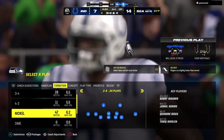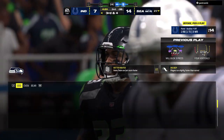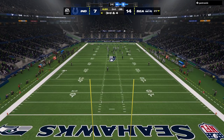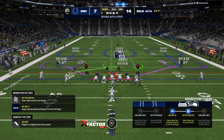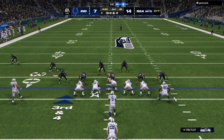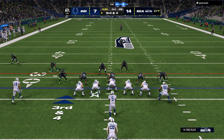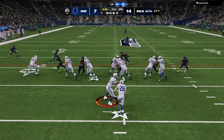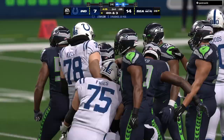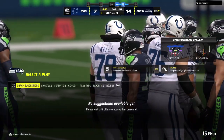A deep ball there on second down but it'll wind up incomplete — that ball was just hanging up there waiting to be intercepted. That looked doomed from the start, but they took the deep shot anyway, and fortunately it winds up incomplete. On third down here's Taylor and he won't get close — only a yard, fourth and three.